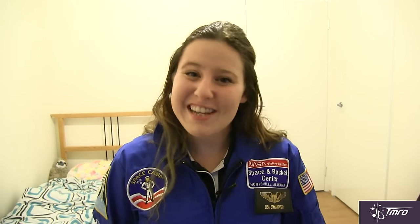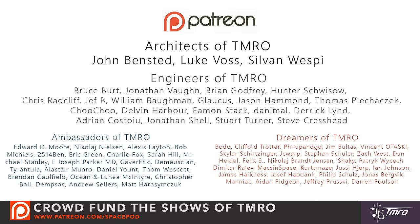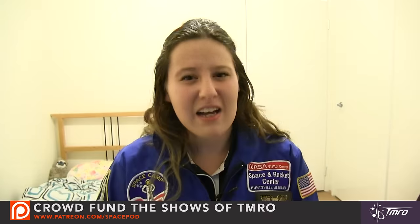Thank you for your questions and thanks to all our patrons — our founders, architects, engineers, ambassadors, and dreamers of tomorrow — for all your contributions. If you would like to become a patron of these space pods and have the chance to have your questions answered in a pod, head over to patreon.com/spacepod. Thank you for watching. My name is Lisa Stodzianowski, and until next time, keep on discovering.